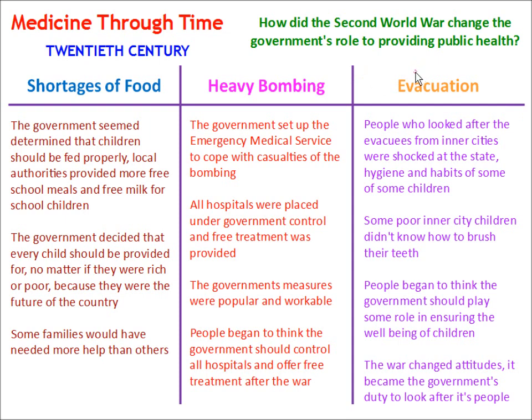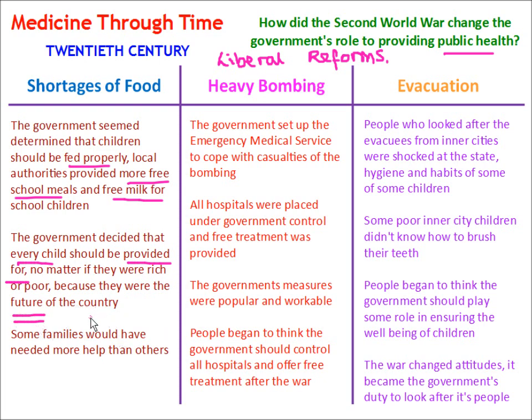How did the Second World War change the government's role in public health? The shortage of food and rationing during World War II meant the government was determined that children should be fed properly. Local authorities provided more free school meals and free milk for school children. The government decided that every child should be provided for — no matter if they were rich or poor — because they were the future of the country.